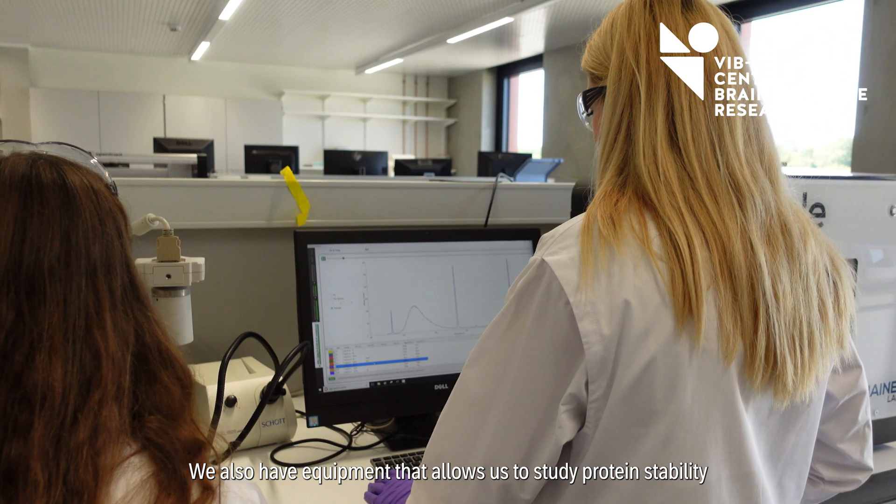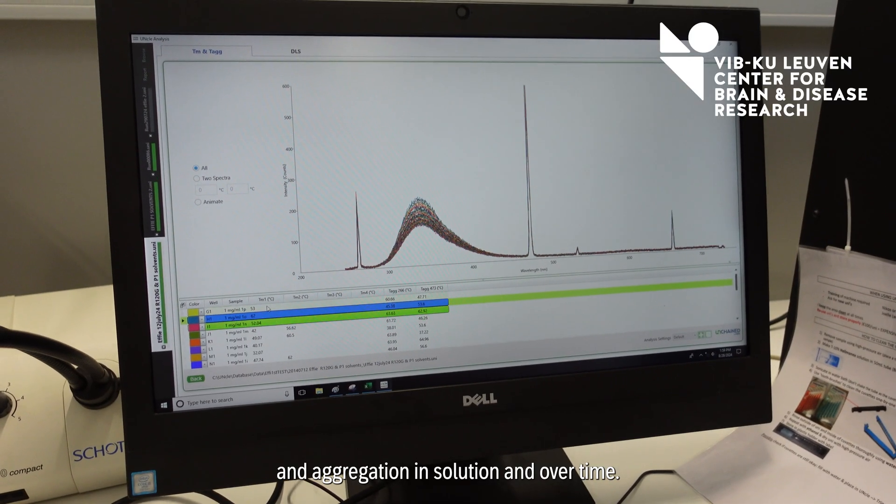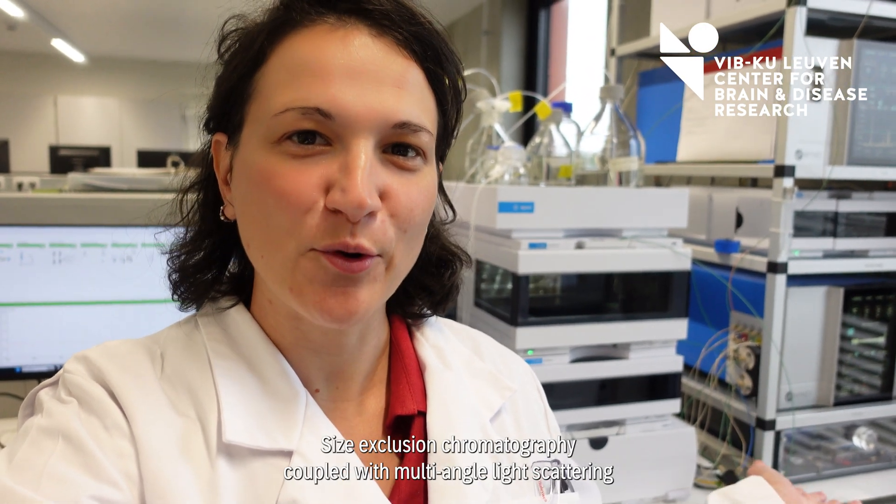We also have equipment that allows us to study protein stability and aggregation in solution and over time. Here we have SEC-MALS — size exclusion chromatography coupled with multi-angle light scattering — that allows determination of absolute molar mass and size.